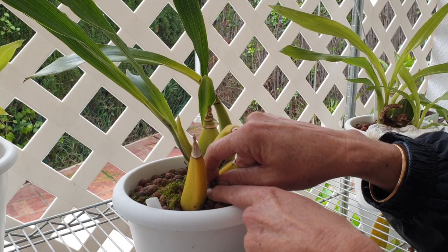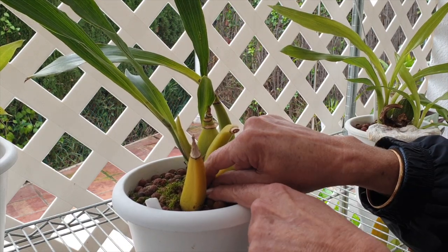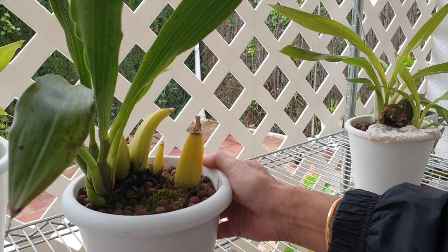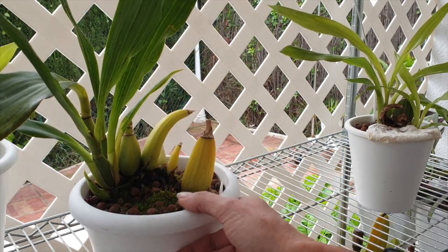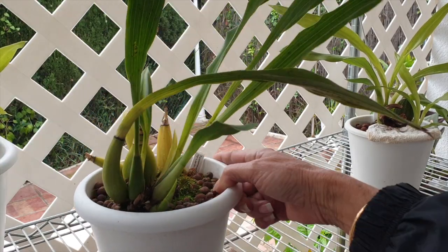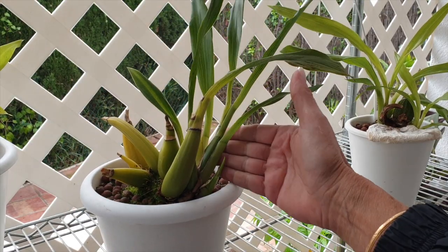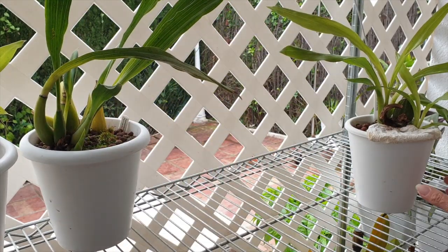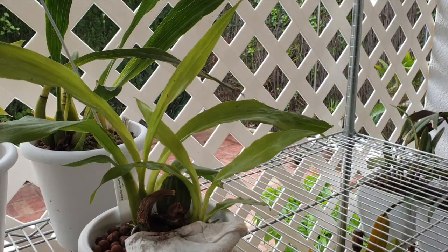Now in the back here it's not that big a deal because if these were to go, I could cut them off. I'm just going to be a bit more careful around the front here, seeing as she is growing me a beautiful new growth. We want to protect that. And here's the one that the rotted pseudobulb surgery was dealt with.